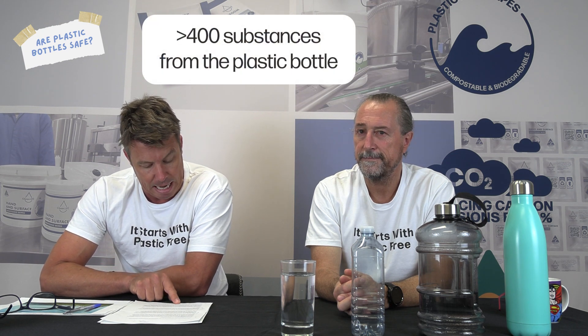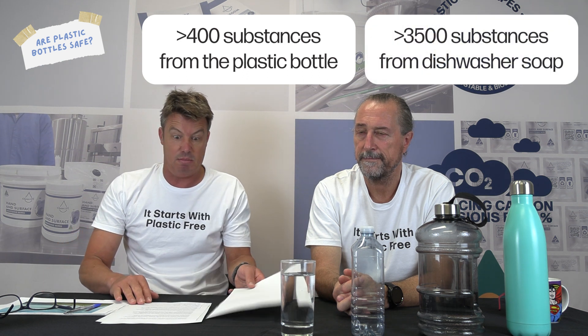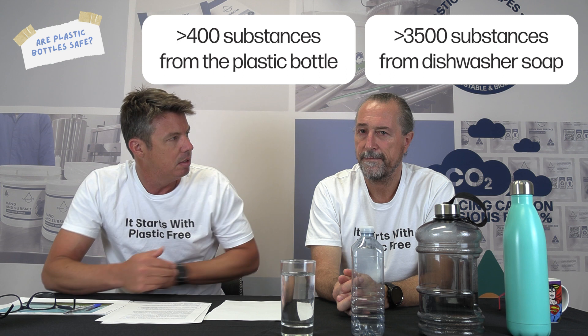The scientists found more than 400 different substances in the water that came from the plastic material, and more than 3,500 substances from the dishwasher. A lot of these are carcinogens and endocrine-disrupting chemicals that impact human health, and there's still so much unknown about what they are doing to us.